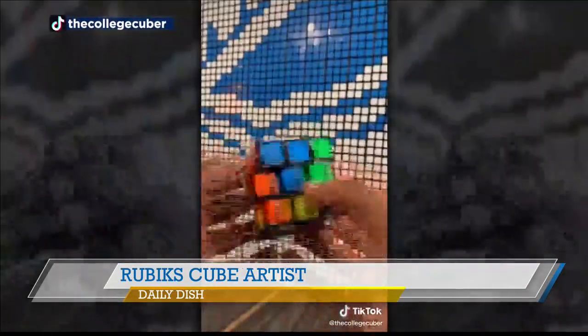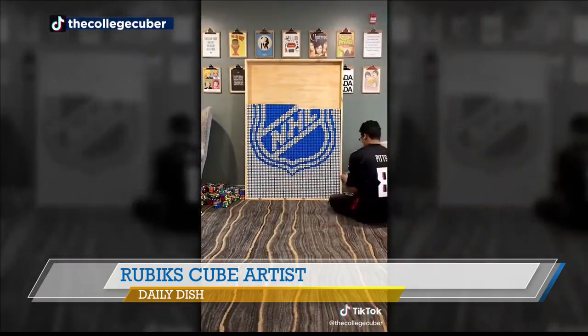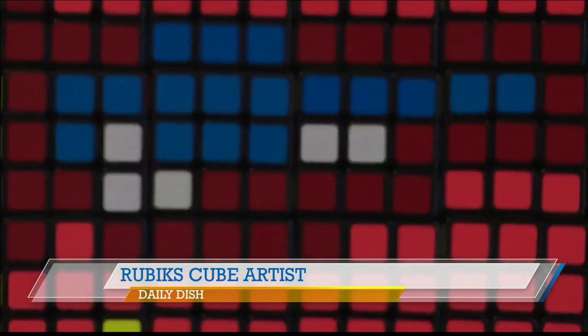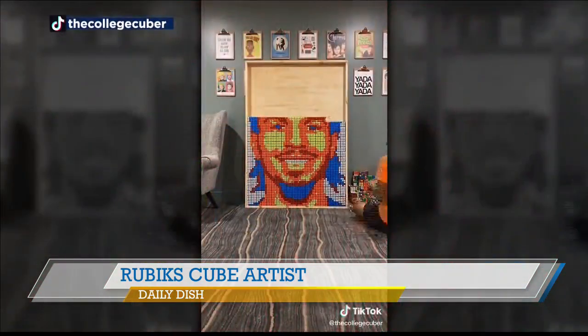Since then, 40 teams have reached out on social media asking him to create their logos or players. That's awesome. Each one of these larger-than-life portraits is made of 560 cubes, weighs about 200 pounds, and takes about four hours to create.